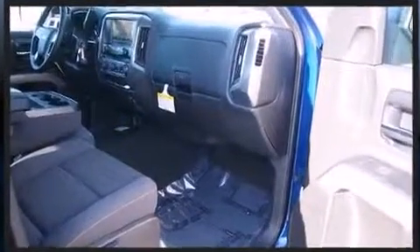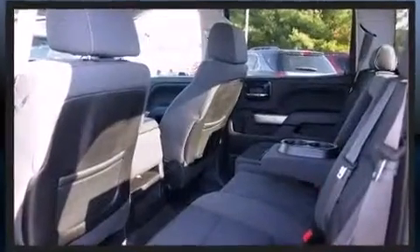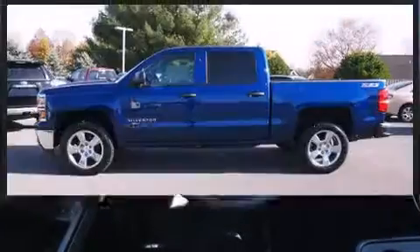Chevrolet infused the interior with top shelf amenities such as delay-off headlights, front and rear reading lights, one-touch window functionality, a rear-step bumper, and remote keyless entry.